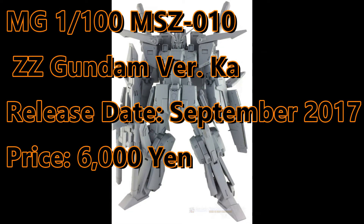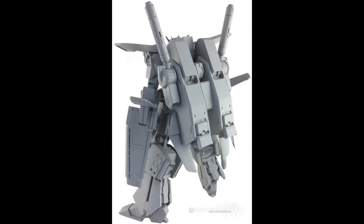We continue with the Master Grade Double Zeta Version Ka. Bandai finally gave us a release date — you will be able to get this kit this September and it will sell for 6,000 yen.